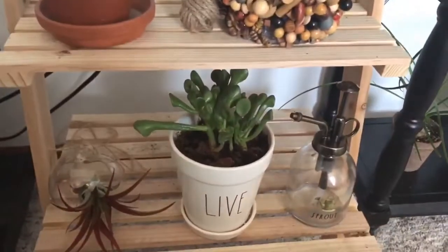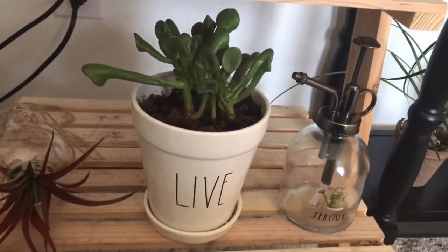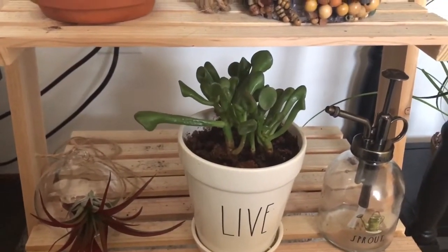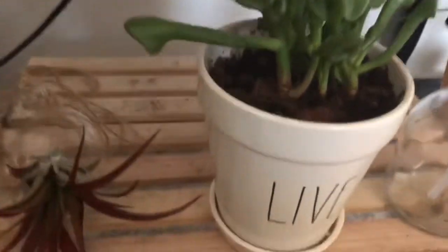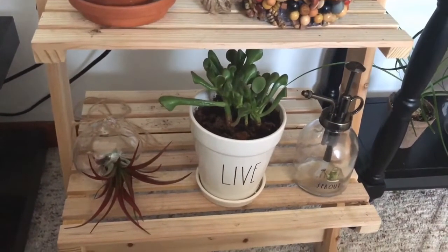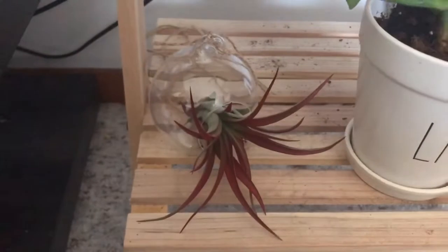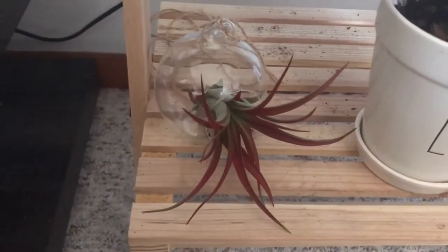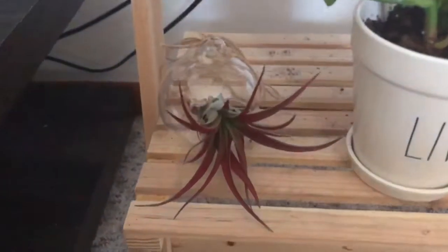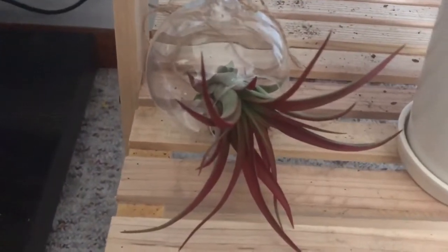Starting at the bottom here, this is my haworthia in another Rae Dunn pot. It's grown a lot since I first had it, but it definitely preferred being right up against the window. I can't have it there right now so it's over here — it does fine but was growing more in front of the window. I'm also using cinnamon here for the gnats. Let me know what you all do for gnats — I was just trying home remedy stuff.